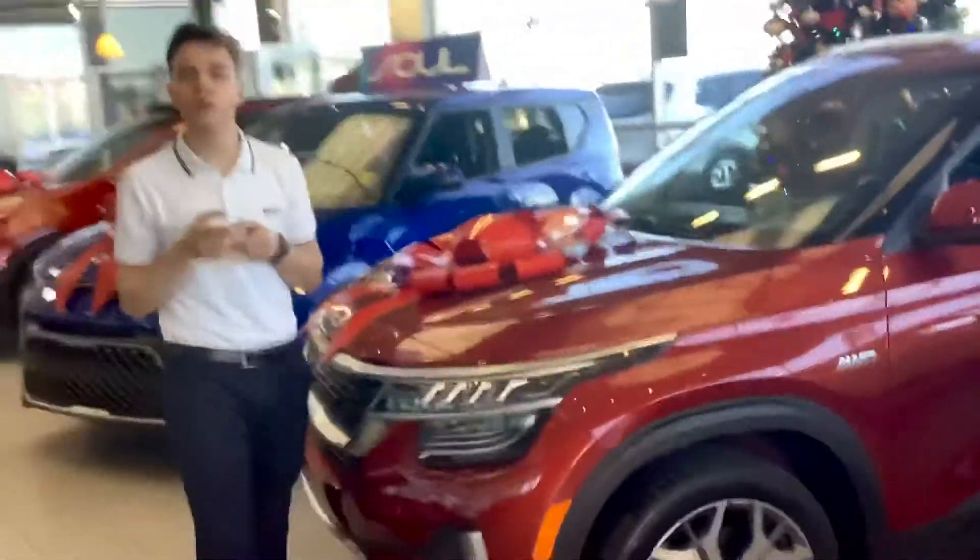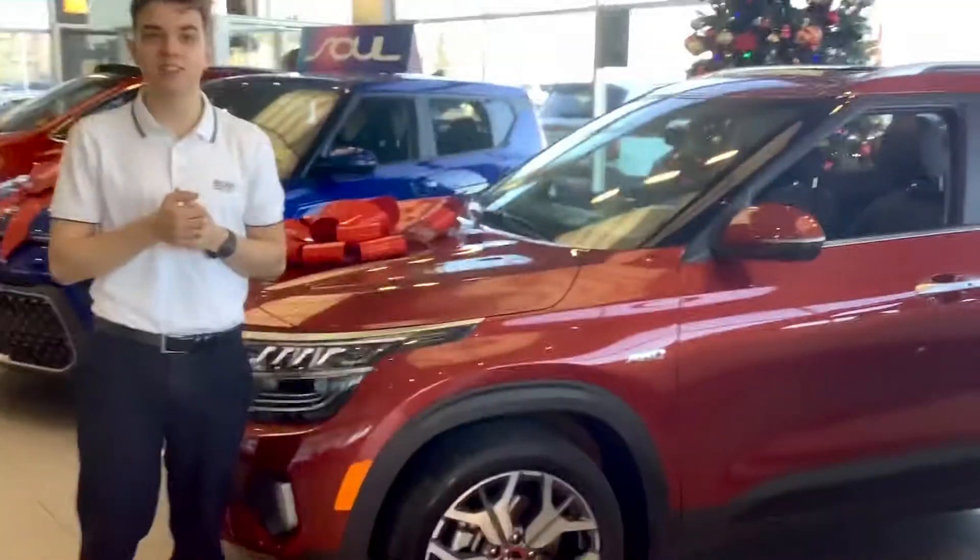Why don't you come down, have a coffee, sit down, we can have a chat, find the right vehicle for you. And let's do it. Let's do it, Fred.